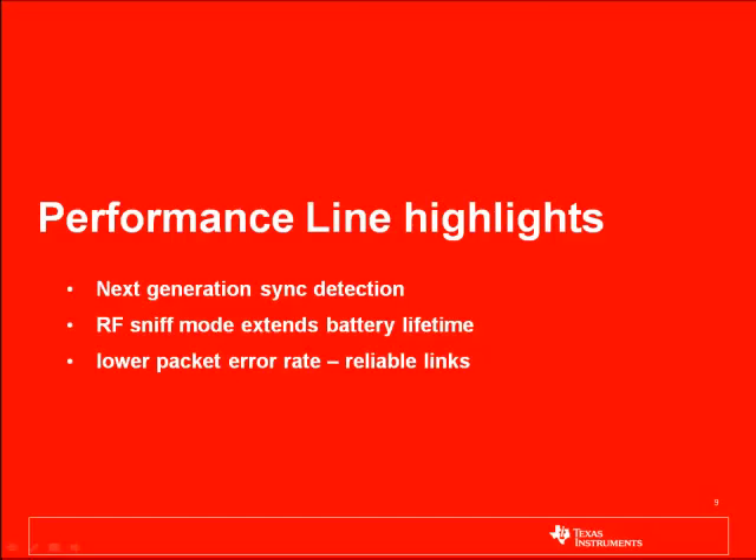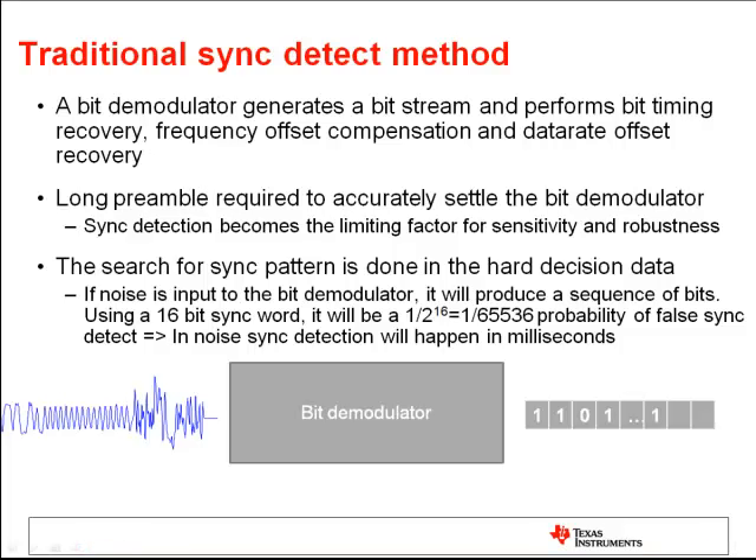Let's have a look at the new highly differentiating features of the performance line. The first unique feature is the new sync detection method. Traditionally, all RF devices use a bit demodulator to generate a bit stream and perform bit timing recovery, frequency offset compensation, and data rate offset recovery. To achieve this, packets are transmitted with different preamble lengths, which is typically a sequence of zeros and ones. This preamble allows the bit demodulator to settle accurately and as such represents the limiting factor for receive sensitivity and robustness.